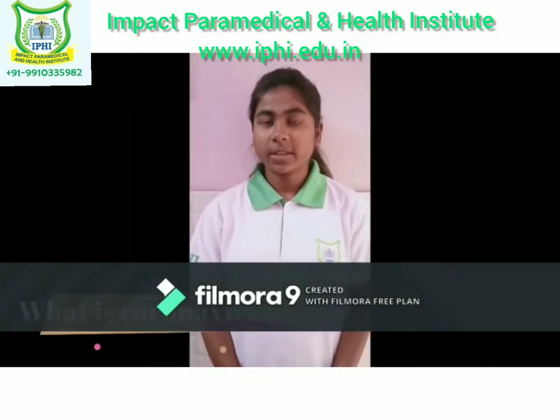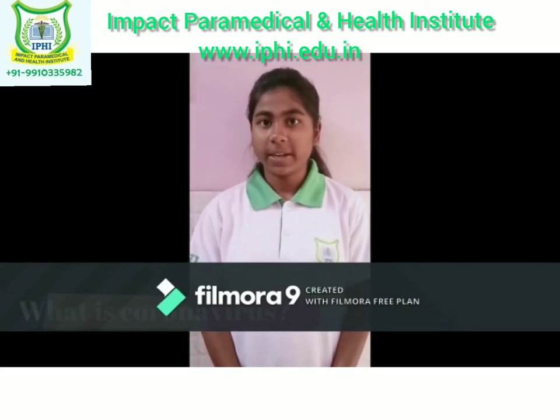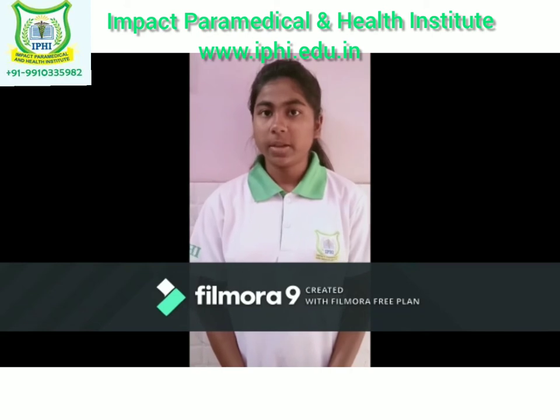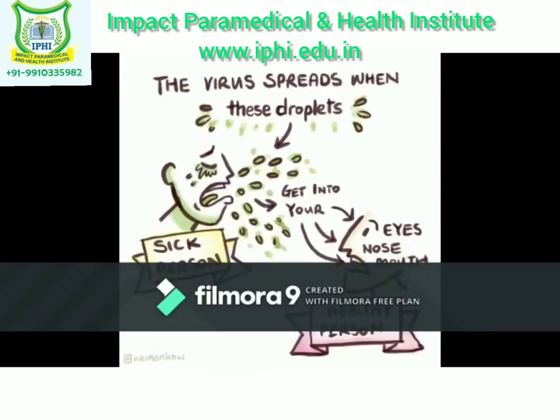Coronavirus are a large family of viruses that cause respiratory illness in people and can spread from person to person. It causes illness ranging from common cold to severe acute respiratory syndrome.